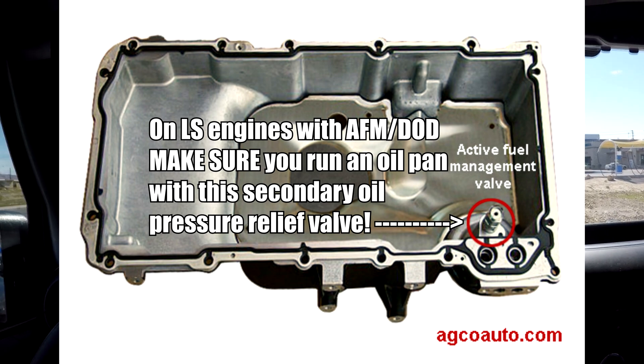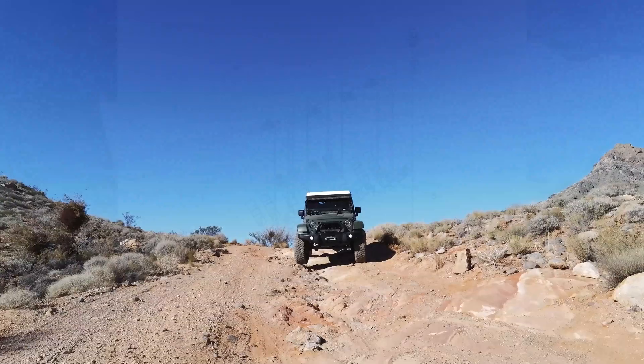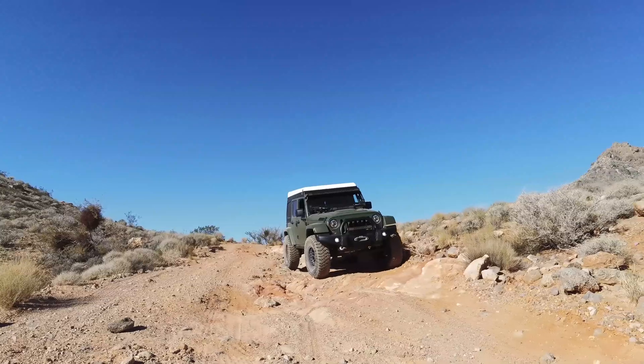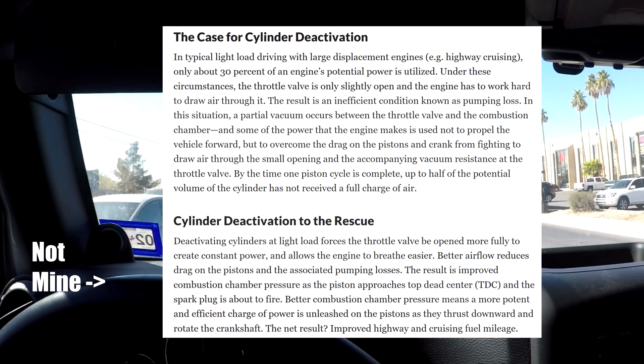With dynamic fuel management, we can take that four-cylinder mode a step further and drop down to three cylinders, then down to two. When your engine is putting out a very low percentage of its output, you can open that throttle body up to atmosphere, drop that intake manifold vacuum, and allow the engine to breathe easier. Yes, you're only running on a couple of cylinders, but those cylinders are breathing easy.